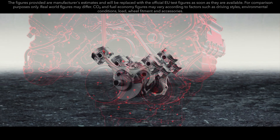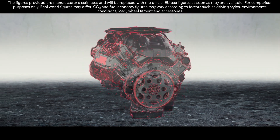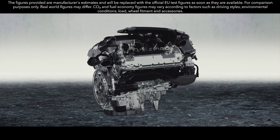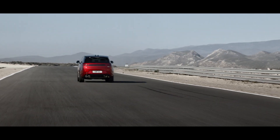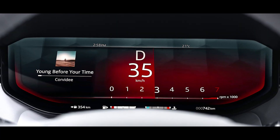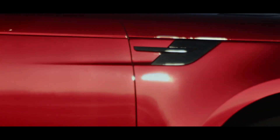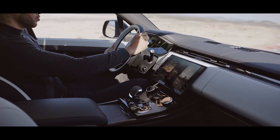The new 530 PS 4.4-litre V8 twin-turbo engine delivers 750 Nm of torque and a characterful V8 soundtrack. It powers this performance SUV from 0 to 100 km/h in 4.5 seconds, or 0 to 60 mph in 4.3 seconds, with dynamic launch engaged.